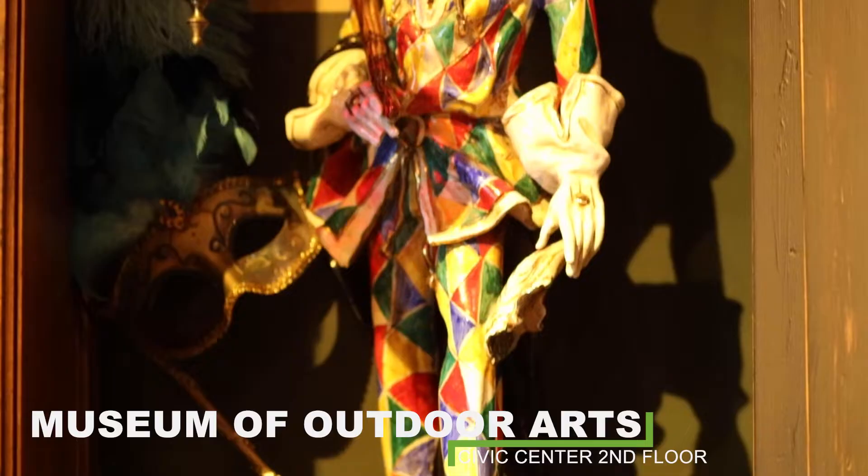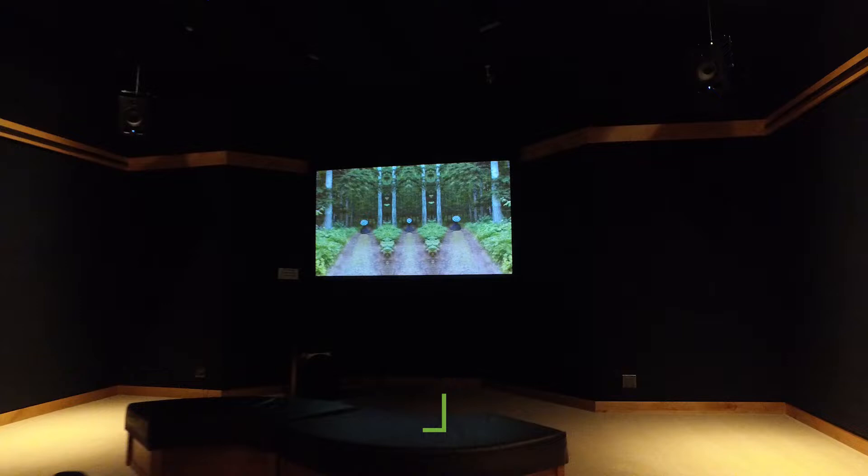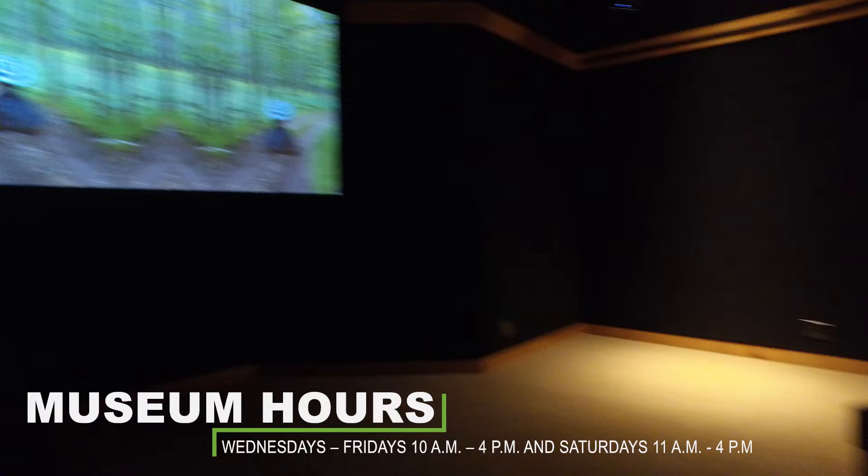The Museum of Outdoor Arts is actually a 40-year-old organization. Our headquarters and indoor galleries and about half of our collection is based here in Inglewood. In this gallery, we feature sound and light-based installations. There's always something unique and interesting to see in this gallery.